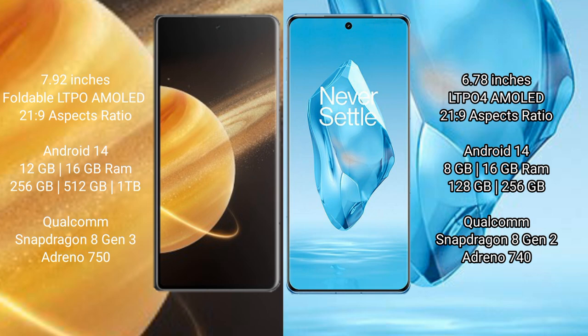Honor Magic V3 is powered by Snapdragon 8 Gen 3 processor with Adreno 750 GPU. OnePlus 12R comes with 8GB or 16GB RAM and 128GB or 256GB internal storage, powered by Snapdragon 8 Gen 2 processor with Adreno 740 GPU.